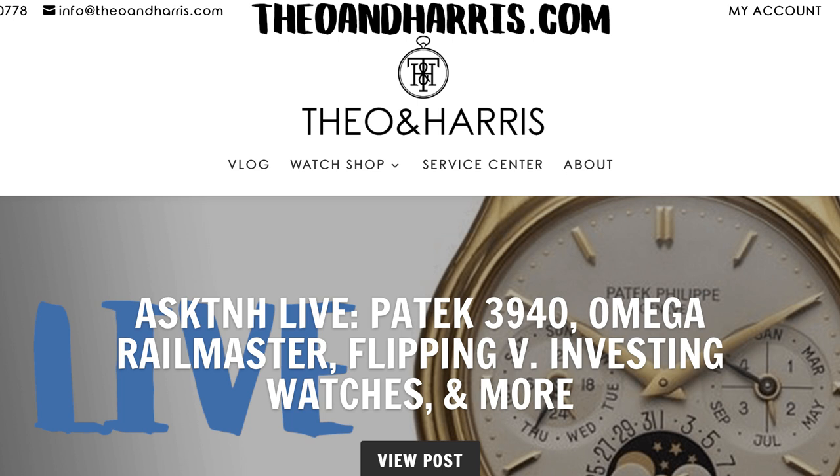That's it guys. Thank you so much for watching this episode of Rant TNH. If you liked the watches I brought up, please give us a thumbs up. If you don't already subscribe to our channel, please do that as well. Thank you guys so much. We will see you all tomorrow.